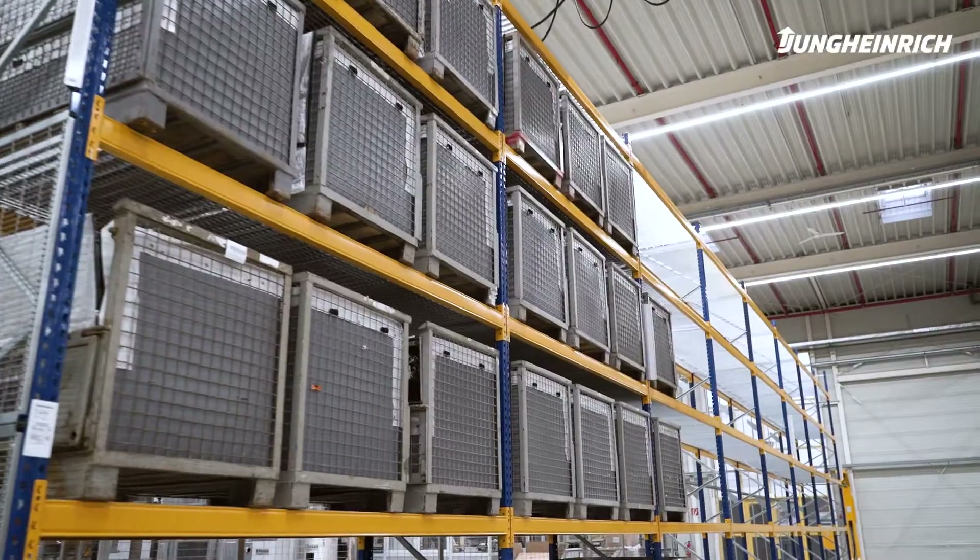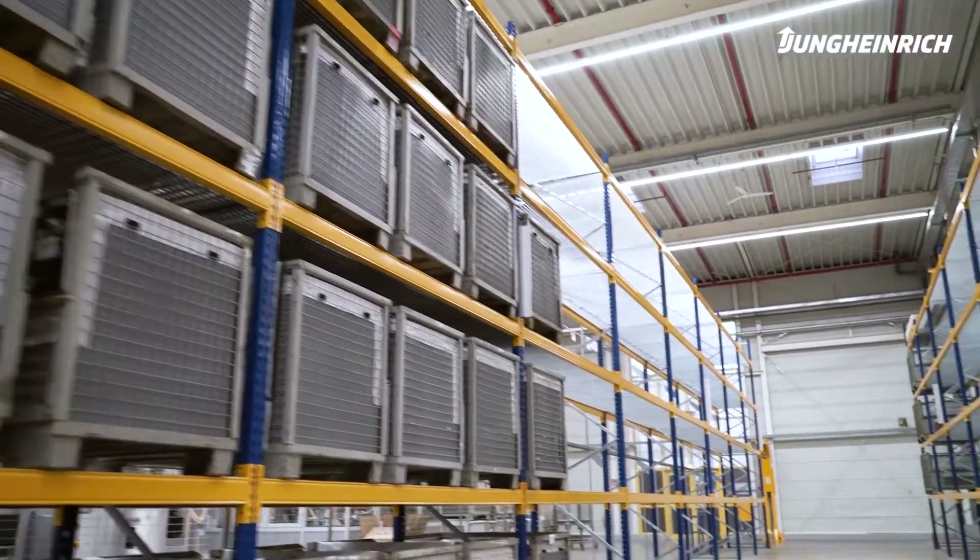Thanks to their cantilever forks, they can serve both ground stacking and raised stacking locations.